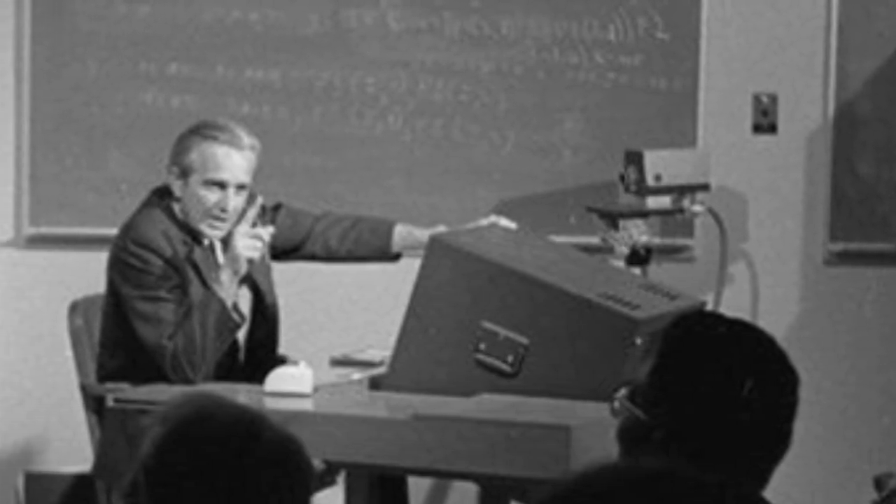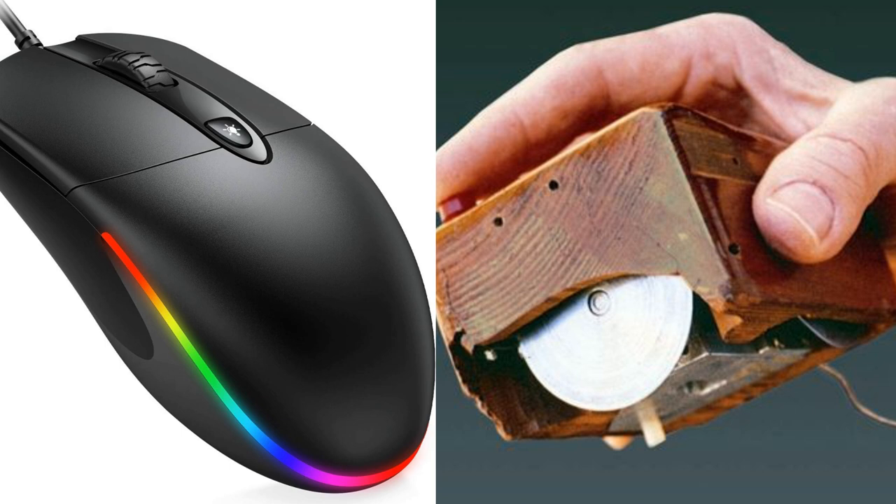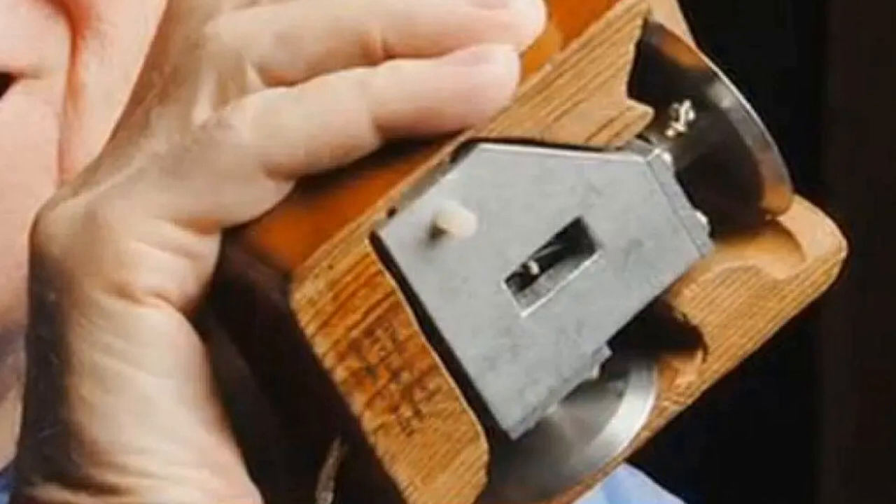In 1964, Douglas Engelbart, an esteemed computer scientist, is credited with inventing the mouse. In the early 1960s, Engelbart was working at the Augmentation Research Center at the Stanford Research Institute, where he dedicated his efforts to advancing human-to-computer interaction. Engelbart began brainstorming ideas for a device that could control the movement of the on-screen cursor. He wanted a tool that would be easy to use and offer precise control. Engelbart's mouse was a wooden device with two wheels, aptly named the XY Position Indicator for a Display System. Users could move the mouse across a table, and the cursor on the computer screen mirrored its movements. The mouse got its name because of its shape, its size, and the wire hanging out of it, which made it look like a mouse with a long tail.